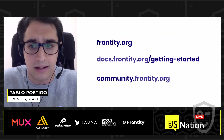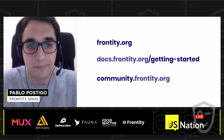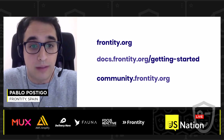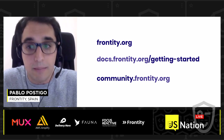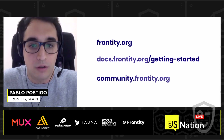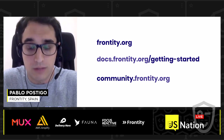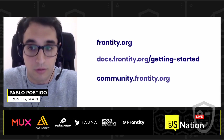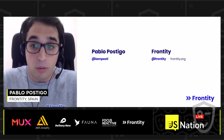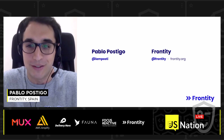If you're curious and want to start investigating Frontity, I invite you to take a look at our website, frontity.org. You can also check out our documentation, which has a really easy step-by-step getting started guide. I also invite you to join our community, where you can start a conversation with the Frontity creators, the community, and people using the framework, and share all of your feedback. We'd also be happy to keep the conversation going on Twitter, so feel free to ping us there. Thank you very much for being here at the conference — enjoy the rest of the talks.